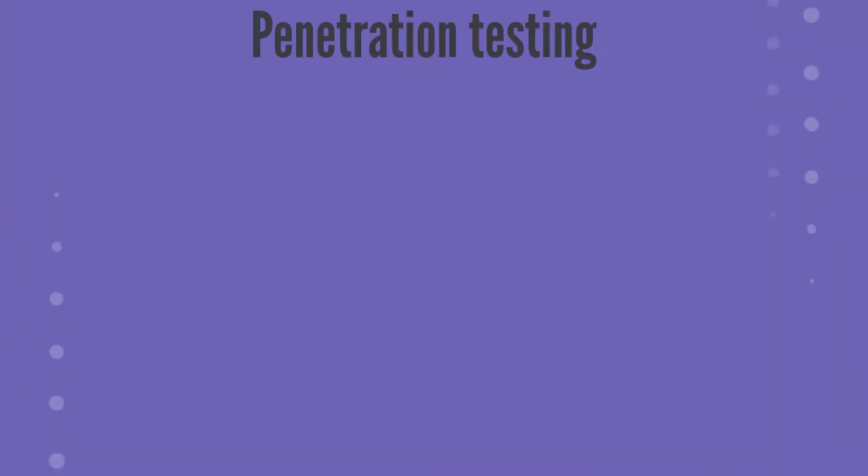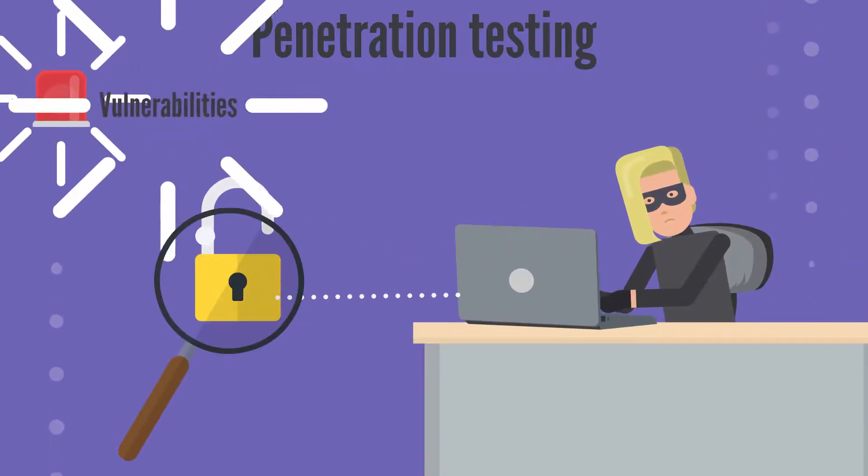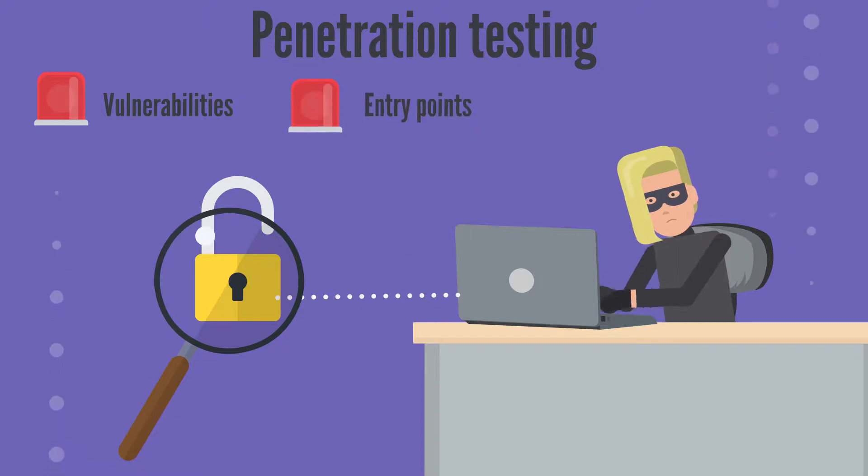Penetration testing: ethical hacking or penetration testing is one way to simulate a cyber attack in order to detect vulnerabilities and entry points for hackers.